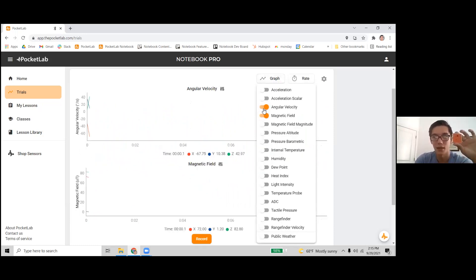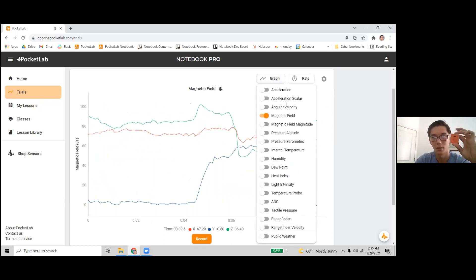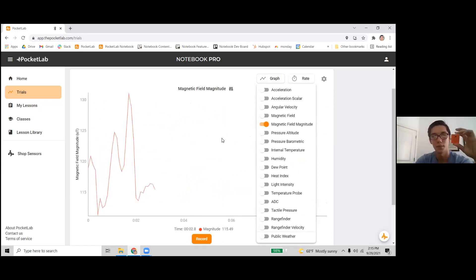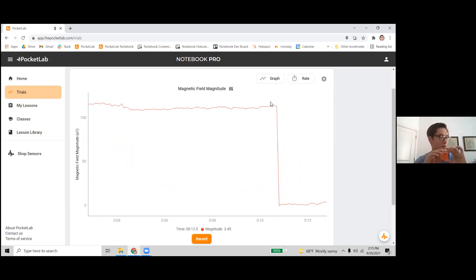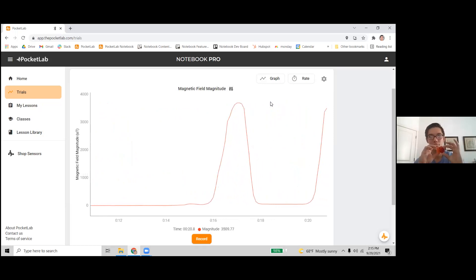We also have magnetic field — the magnetic field strength in all three axes. As I turn this around and change the orientation, the magnetic field changes. There's also magnetic field magnitude, which is a little easier to conceptualize. There's an option to zero this out, since right now it's probably picking up the magnetic field from my computer. If I take this little donut magnet and move it closer, you can see the magnetic field increase, and as I move it away, it decreases.